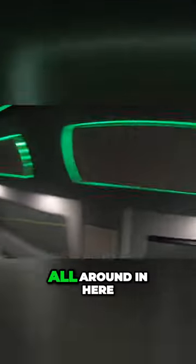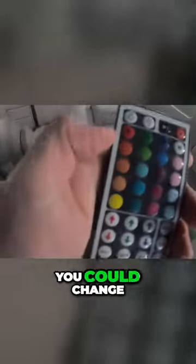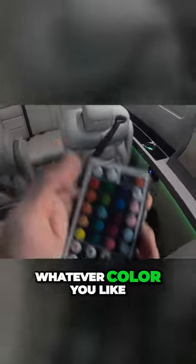LED lights all around in here. You can change the colors too, whatever color you like. We've got power outlets here for a gaming console, and then this HDMI port right there is wired right to the TV.